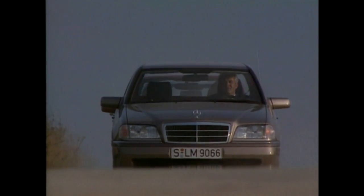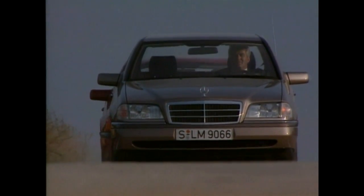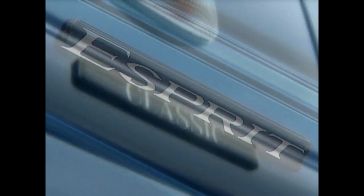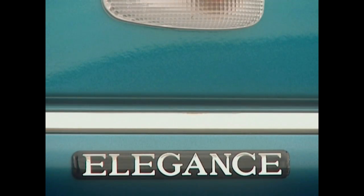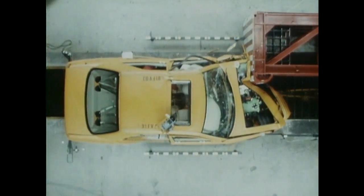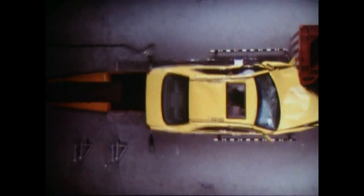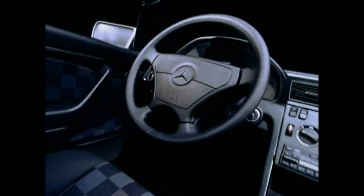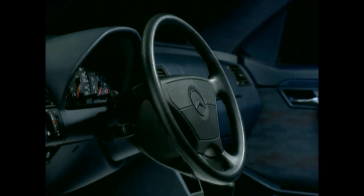Due to a new concept, all C-Class types are offered in various design and equipment lines. Apart from the Classic version, the choice includes the variants Esprit, Elegance, and Sport. Mercedes-Benz's entire 50 years of safety research also finds its expression in the C-Class. Fourth-generation ABS, driver and front passenger airbags, and a new safety steering column are part of the compact's safety package.